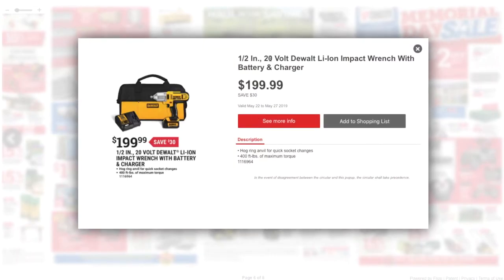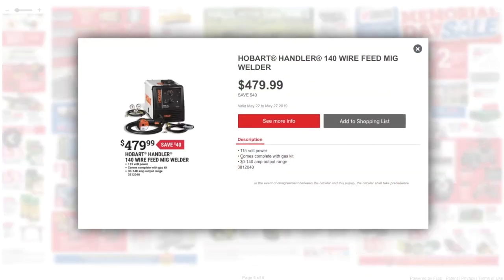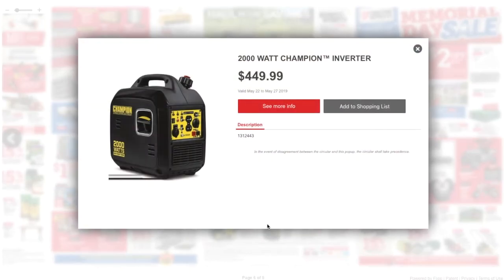Got a half-inch 20-volt DeWalt lithium-ion impact wrench with battery and charger at $119.99 — I wish it was $119, but it's $119.99. You got a 20-volt DeWalt lithium-ion grease gun kit with battery and charger at $199.99. Got a Hobart 140 wire-feed MIG welder at $479.99. And a Champion 3,600 running / 4,500 starting watt generator for $299.99 — not a bad deal. Plus a quiet inverter generator at 2,000 watts for $449.99.